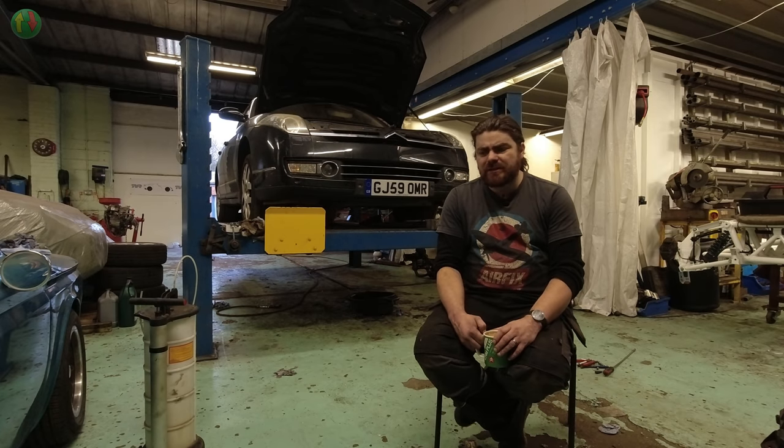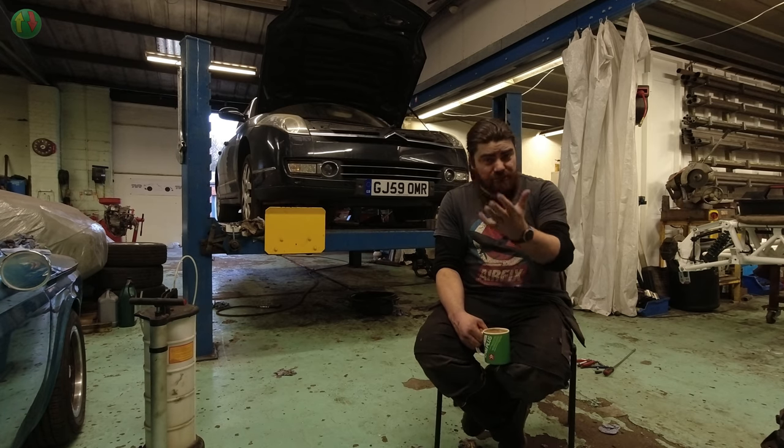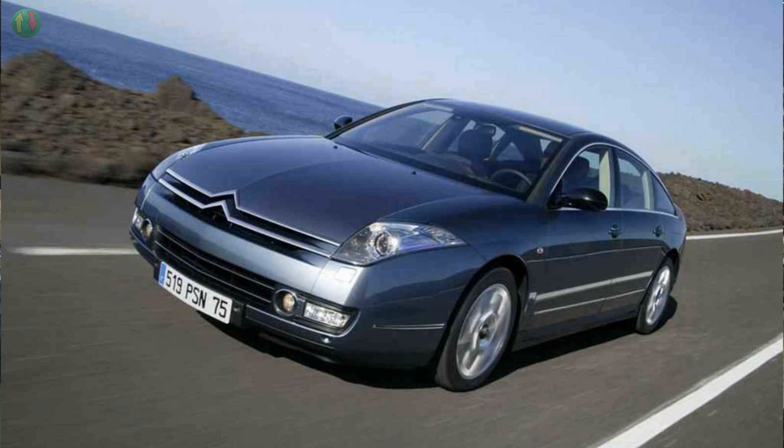A friend of mine, Simon — not the one I often refer to as a knobhead, the other one — brought up the idea of getting a C6. We thought that's a good idea. I said we could go halves: you could drive it sometimes, I could drive it sometimes, share the repair bills. A C6 is a car I'd always wanted, but I knew going in at the bottom end of the market was risky.